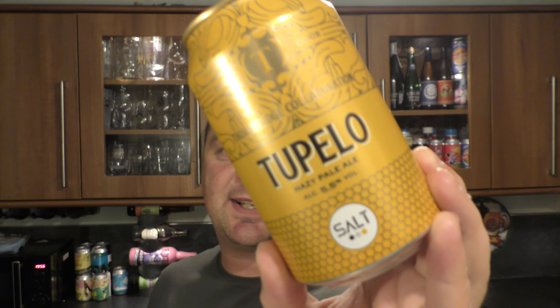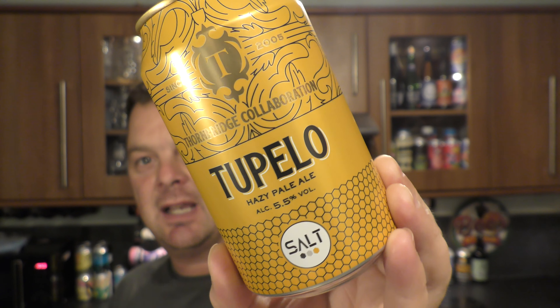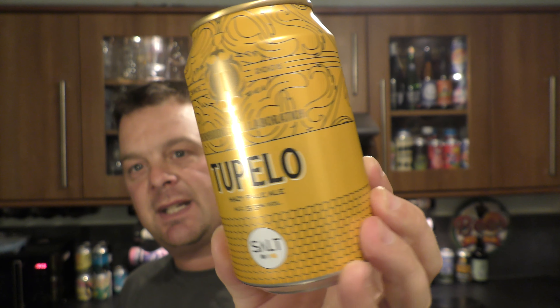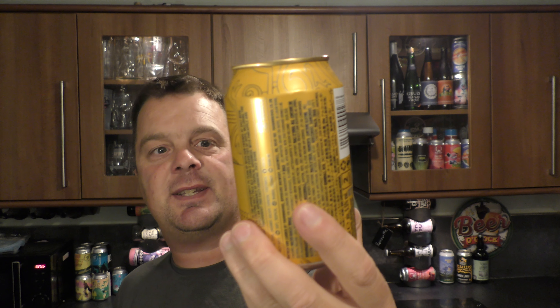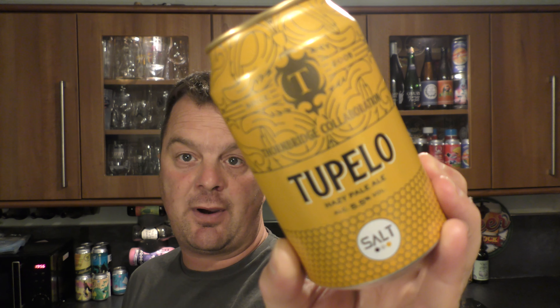It's beer o'clock on Real Ale Craft Beer. Today we've got a beer from Thornbridge - it's a collaboration with Salt Beer Factory and it's their Tepello, a hazy pale ale coming in at 5.5% ABV in a 330 milliliter can. So without further ado let's get this beer out into a glass and see what we get.